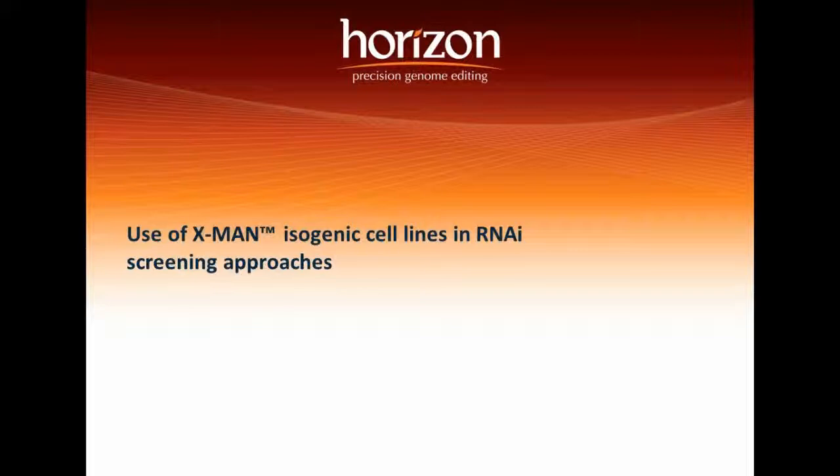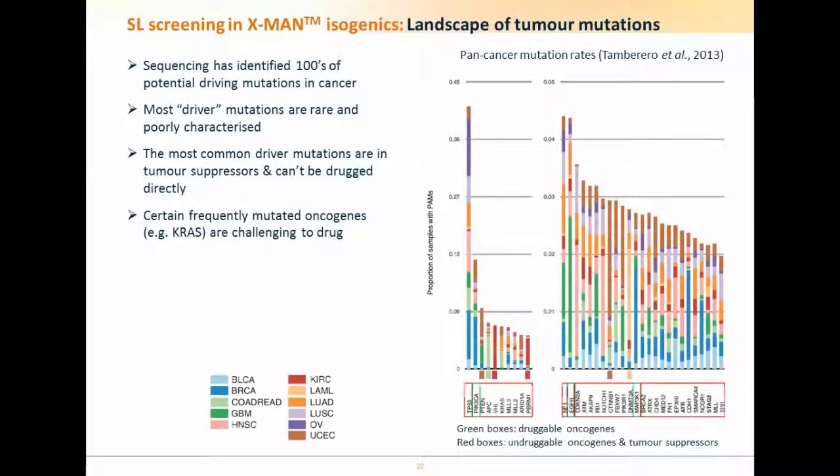The next part of the talk describes our particular approach to RNAi screening and synthetic lethality using the X-MEN isogenic cell line collection. X-MEN stands for Gene X Mutant and Normal, and it's one of the core things Horizon has been built around.